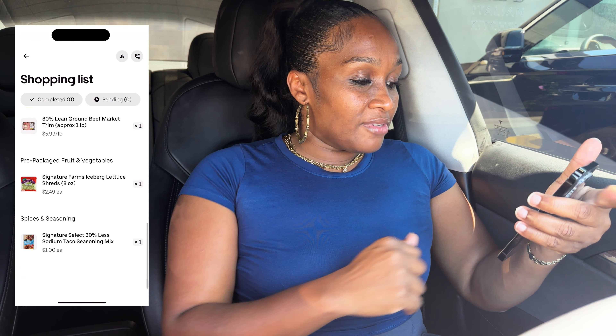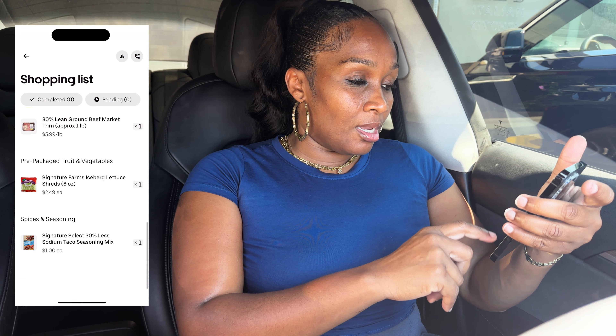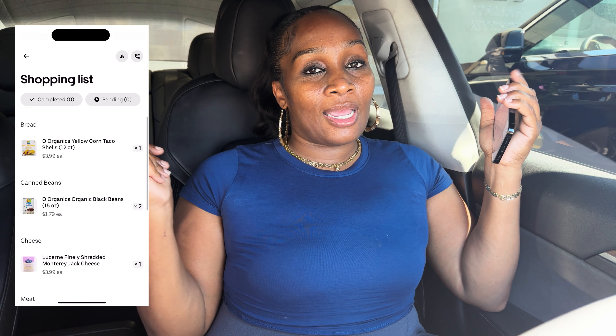It looks like we have cheese, veggies, meat, and corn shells. Can we guess what we're making tonight? Somebody is making some tacos tonight. Let's go inside and get these items so we can help our customer get their dinner started.